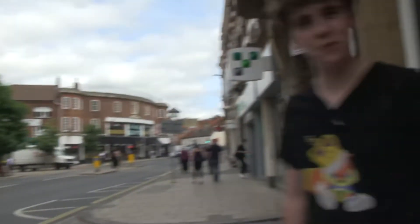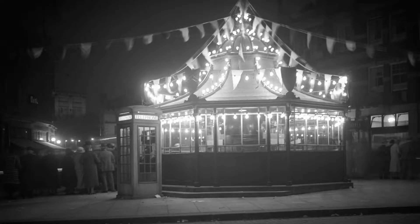We're now here in Orford Place where the trams would turn around and go to different areas of Norwich. Let's go explore.